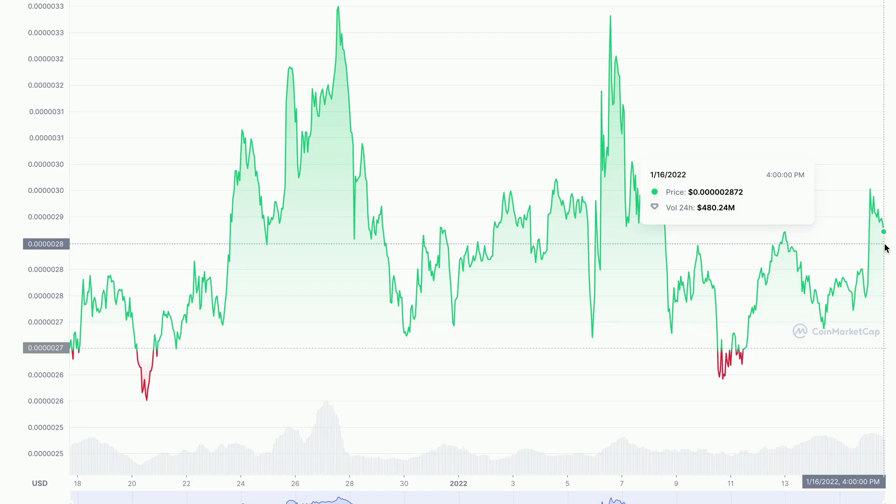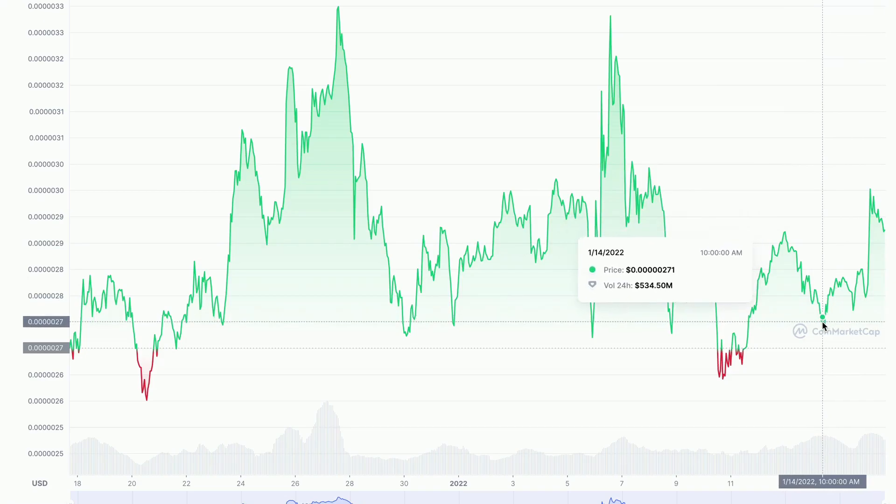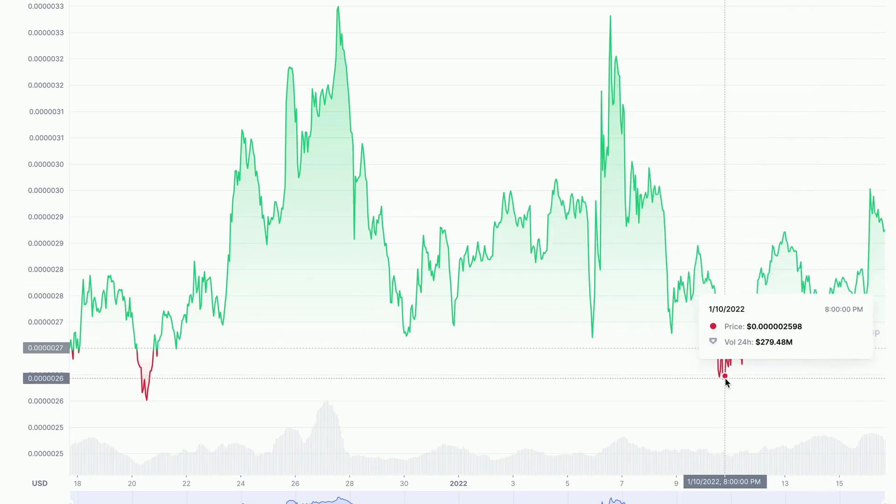Alright, let's get back to my analysis. What I personally believe is going to happen is that the price will go down even lower to this support level right here. As you can see, before it has come down to this level and then later on spiked up in price again. But in the worst case scenario, the price might be pushed down all the way here to this bottom support level.